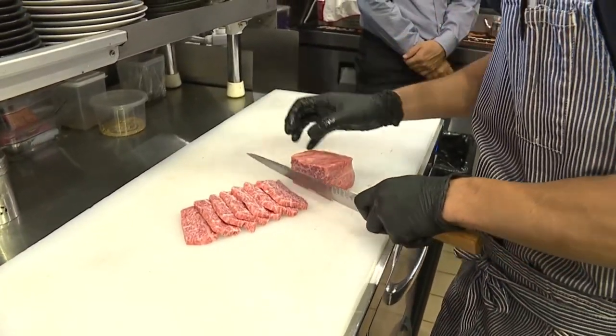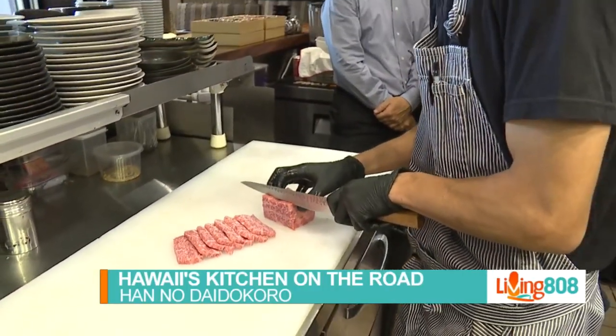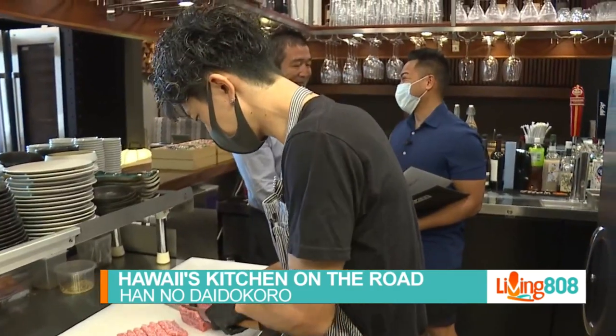Back in the kitchen here at Honodai Dakota. Now, I know I'm not supposed to be behind the kitchen, but thank you for allowing me to come back here. Matsu, we're watching Chef right here prepare the meat. Tell us a little bit about the meat itself.